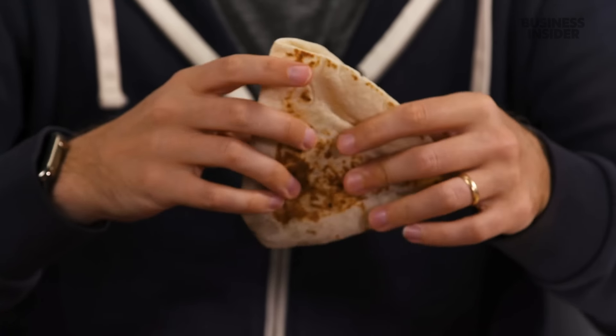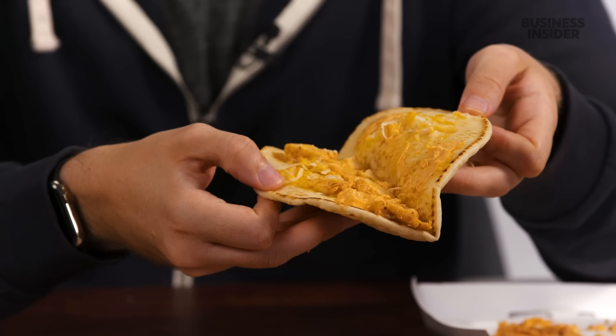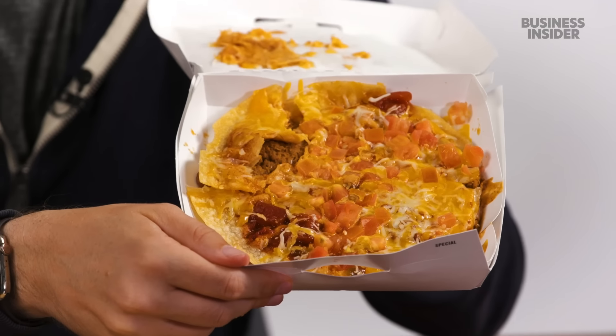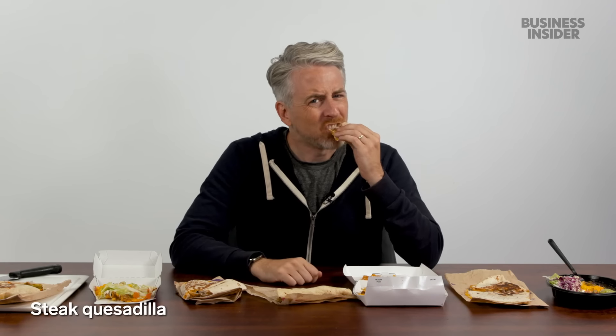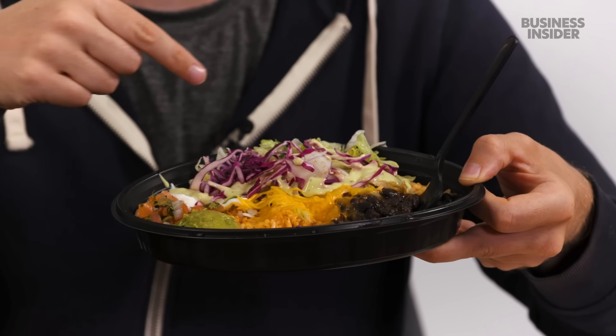The US also has the stacker — essentially a quick-format quesadilla — and the three cheese chicken flatbread melt, which uses a gordita shell rather than actual flatbread. The Mexican pizza is back on the US menu; everyone online pretended it was their favorite and now no one's talking about it anymore. There's also a steak quesadilla and a veggie bowl — probably all the seven-layer burrito toppings in bowl form after that item was removed.